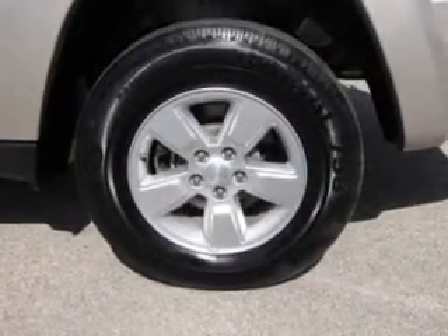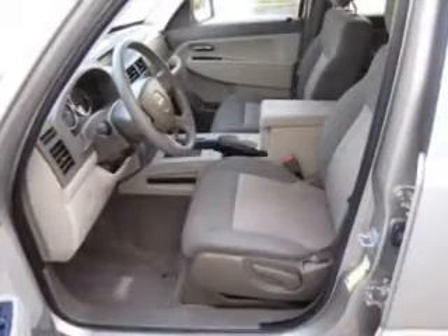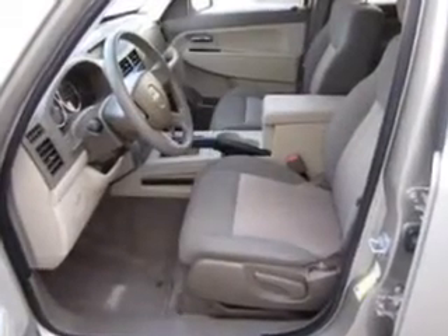Keyless entry, power door locks, power windows, an AM FM stereo with a CD player, satellite radio, power mirrors, power steering. Our website offers more information on all of our vehicles. Call us today to start test driving.